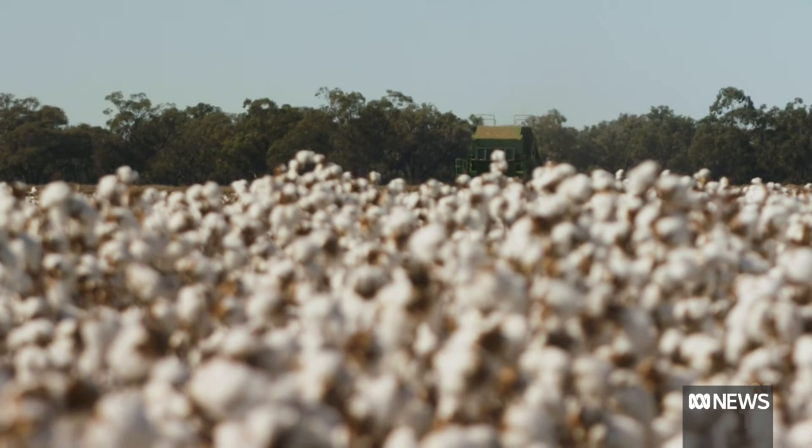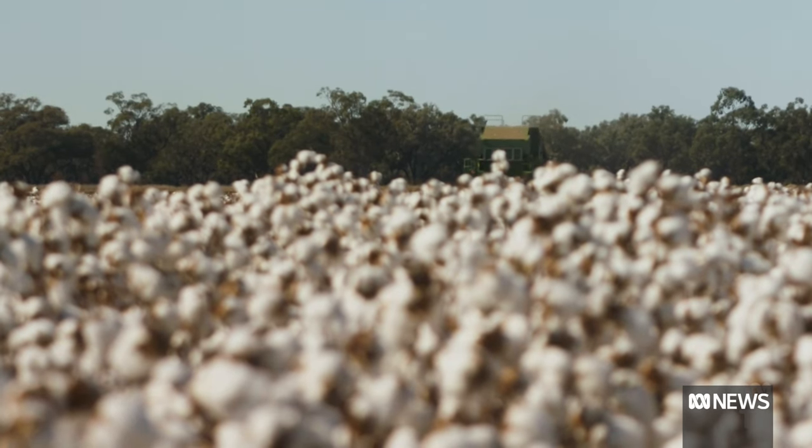Nitrogen is your biggest emission — that's number one, the biggest emission on a farm. So you could get to zero on both? You can get to zero on both. That's the point.